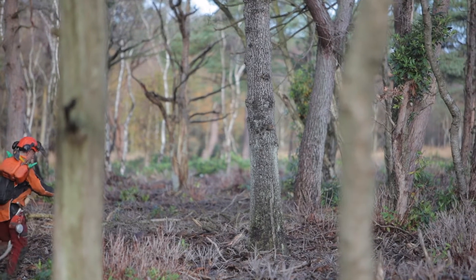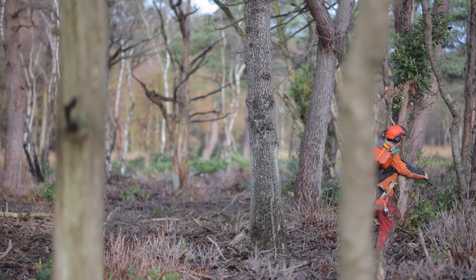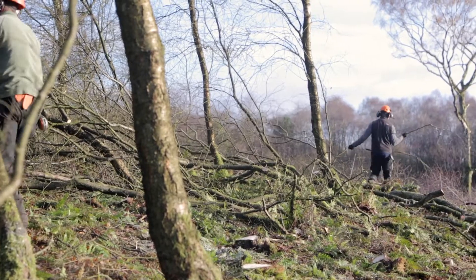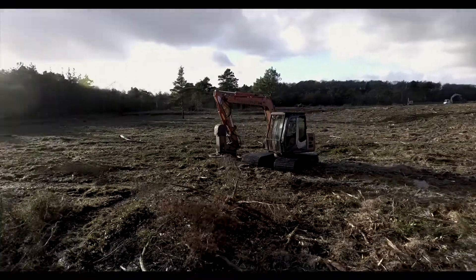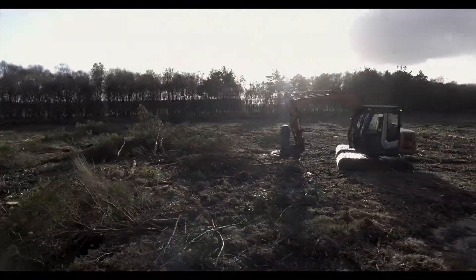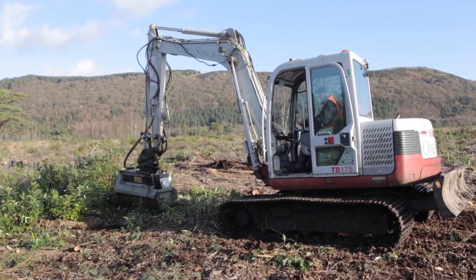The bogs have been drained and further damaged through becoming overgrown with invasive species such as rhododendron, woodland and scrub. We have been using a variety of techniques to deal with these issues. In order to access the bogs, specialist low ground pressure machinery is used. In the most dried out areas, wide tracked vehicles are able to work on top of the bog surface.